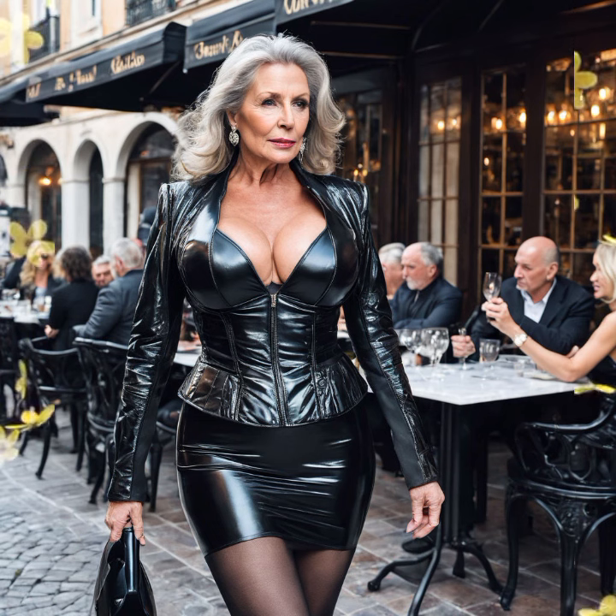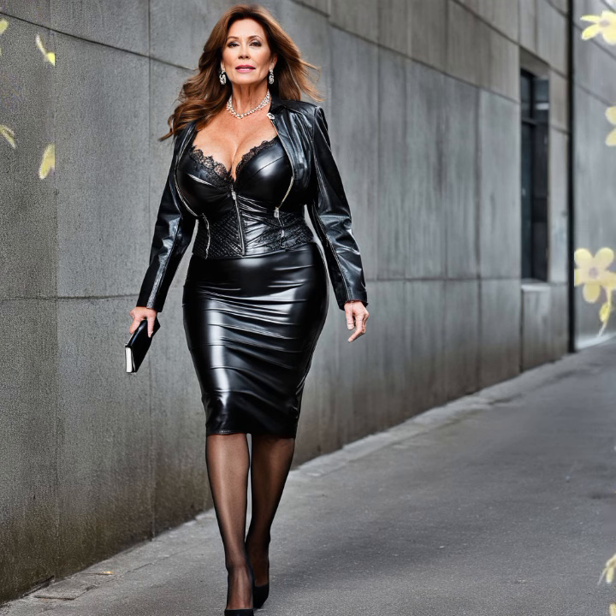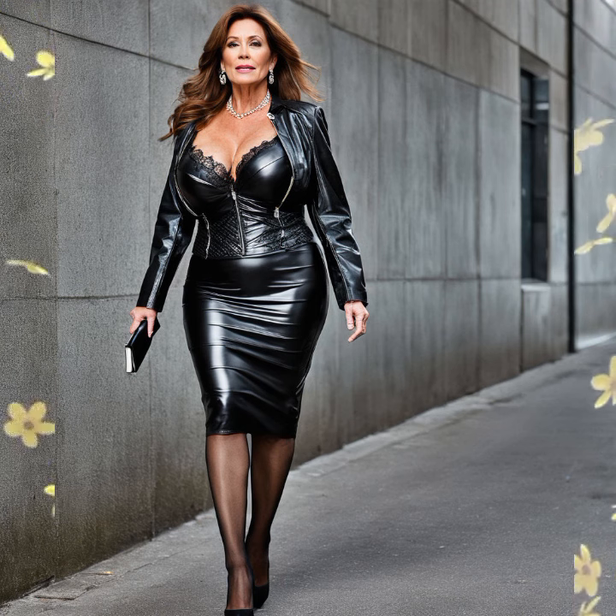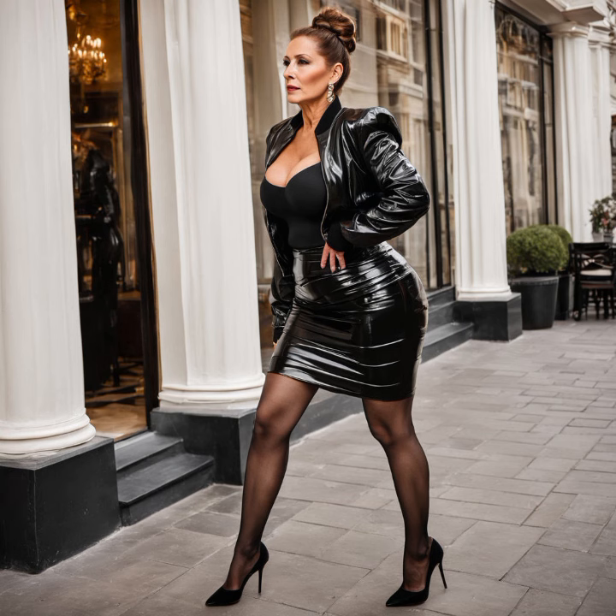You can buy these beautiful outfits from online websites, but I will tell you those website names at the end of the video, so keep watching till the end to get great designs and great ideas.